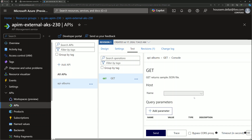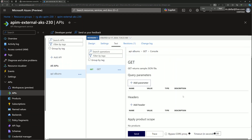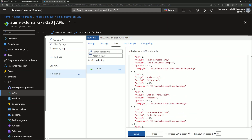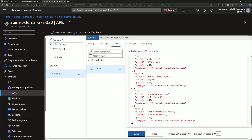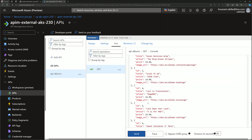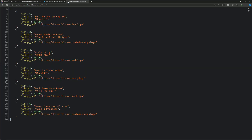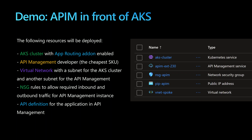In the Azure portal under the main resource group we can see the AKS cluster and the API management instance, with its gateway URL that exposes services. Navigating to APIs shows the api-albums created by Terraform with the GET operation. In the settings, it points to the ingress endpoint using HTTP or HTTPS. Testing from the API management portal by clicking Test then Send returns a JSON response from the container hosted in AKS through the ingress resource. Opening the same URL in a browser also shows the JSON file — the service is now publicly exposed via API management while the AKS service itself remains private.